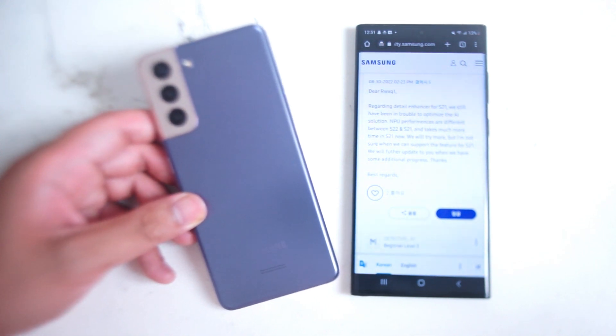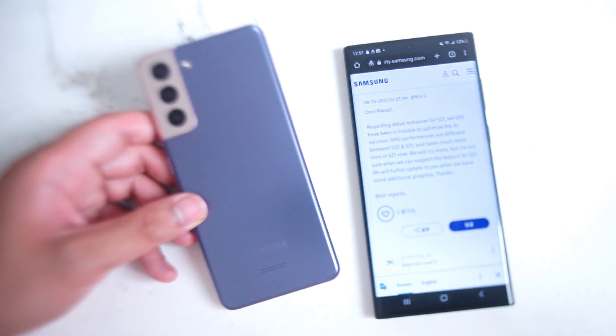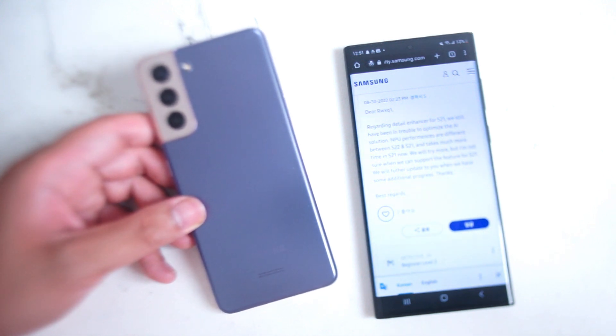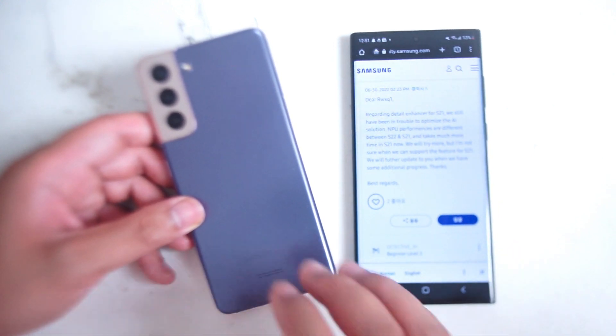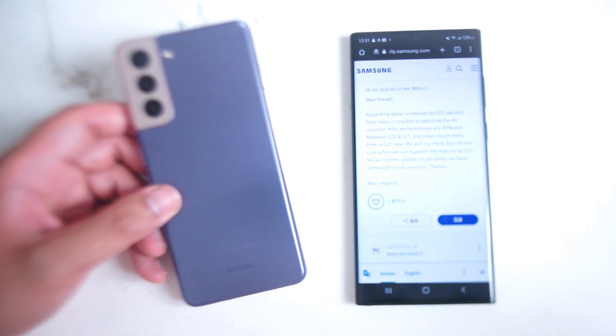What's good YouTube. In this video we'll be taking a look at an update on the camera status for the S21 in regards to a software update and the detail enhancer. If you like this kind of content leave a message down below, don't forget to subscribe, and thanks for watching.